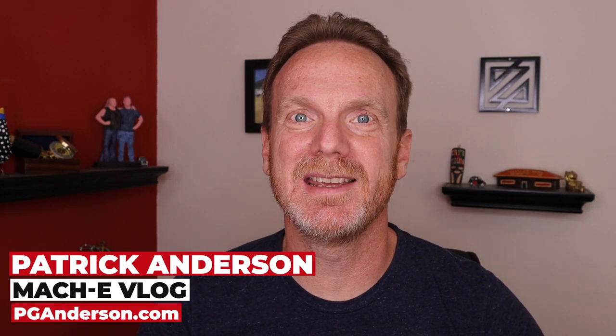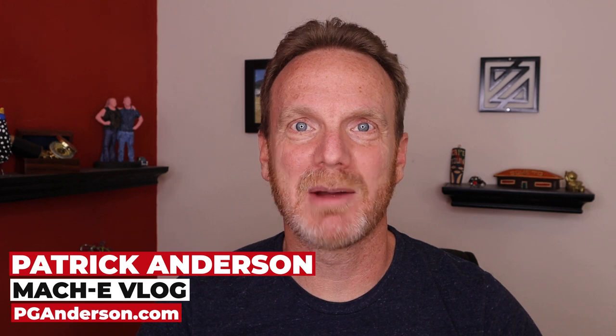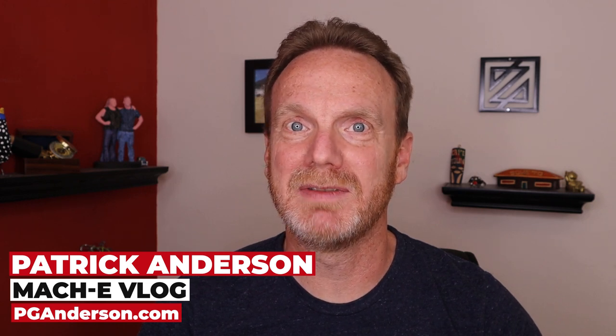Hi, I'm Patrick Anderson and I just ordered a Mustang Mach-E. I'm super excited and I want to document the whole process on video right up until I get the delivery of the car and get to drive it myself.